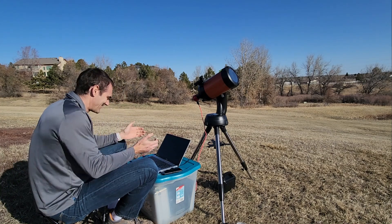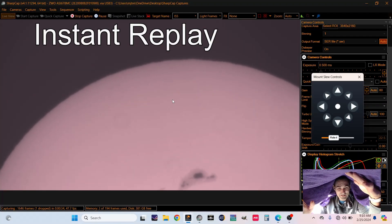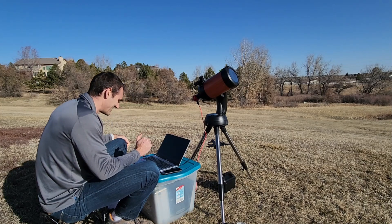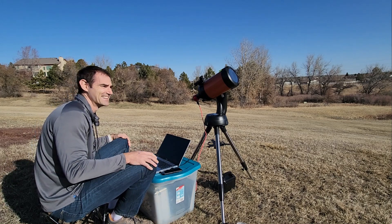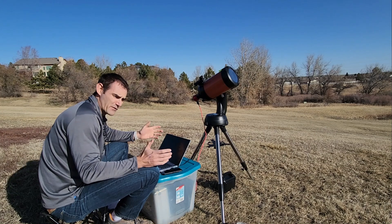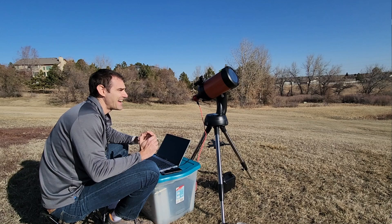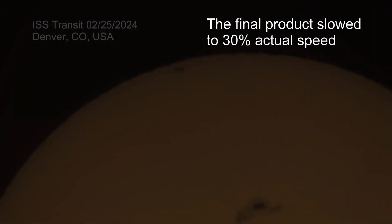That was so cool. It only showed up like three or four frames on here, but I think I got some good pictures of it. It should have about 40 or 50 pictures of it as it crossed the sun. That was so awesome — I can't believe that actually worked. Okay, well I'm going to pack up, go home where I can work out of the sun, and see if I can grab some of those pictures and share them with you guys.